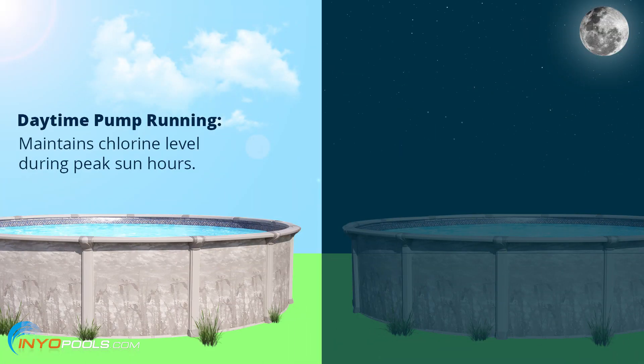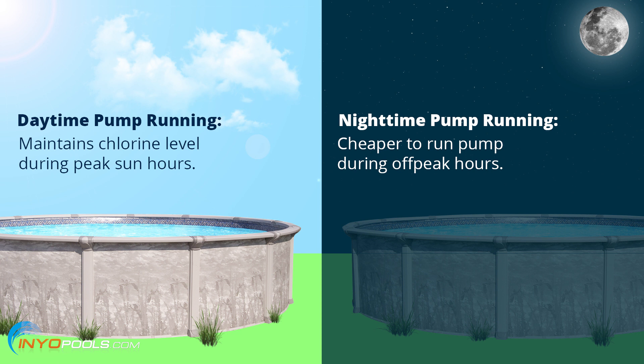Well, that's a very good question, Matthew. There are pros and cons with each. Running it during the day is good because that's when the sun's out and the UV rays are eating up that chlorine, so it's good to have it running during the day. A pro for nighttime would be that it's off-peak hours, so it's cheaper to run the pump at night. Or if you're doing a chemical treatment and want your chlorine level up really high, you can add it at night so that the sun's not eating up the chlorine.